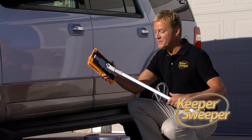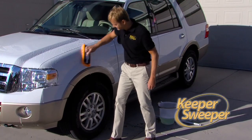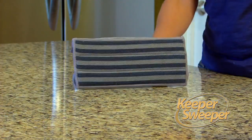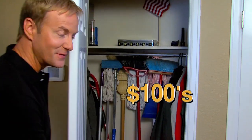Want even more versatility? Remove the handle, and the mop pad becomes a hand tool — perfect for washing your car, cleaning a countertop, or scrubbing shower doors.